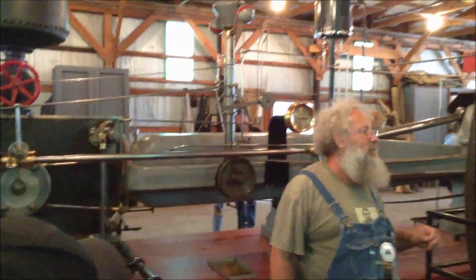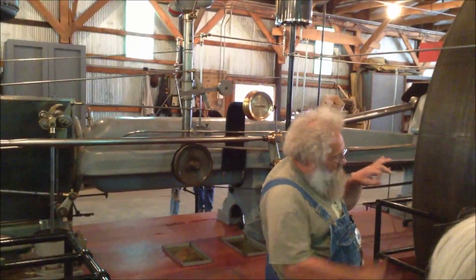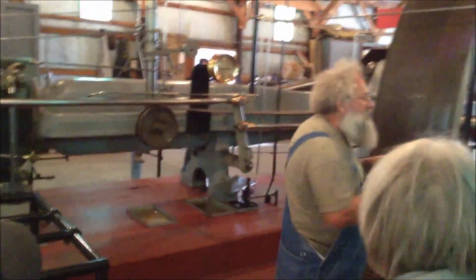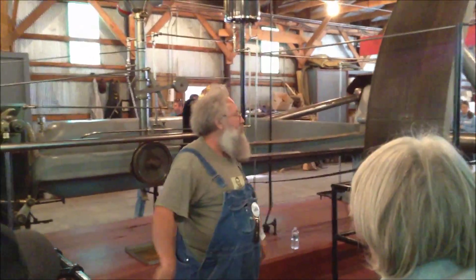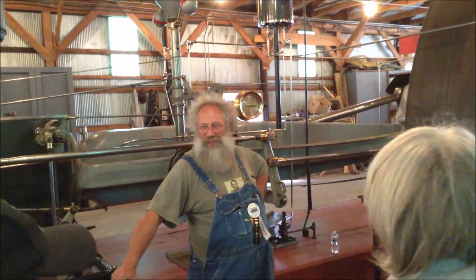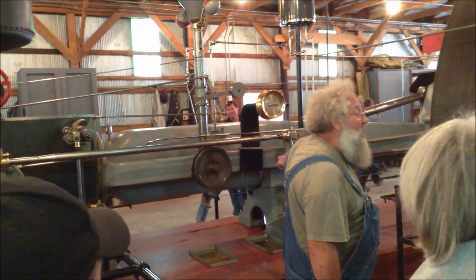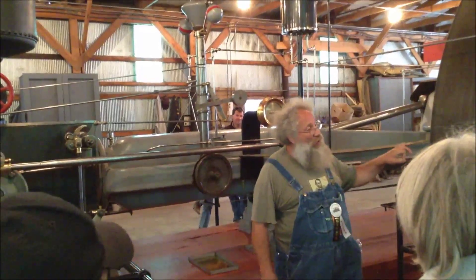Their first factory was powered by a smaller Corliss engine, and all their woodworking equipment was driven by line shafts from that engine. Line shafts run throughout the ceiling of a factory with wide belts coming down to power their saws, planers, and everything else. We have pictures of that factory — there is wood and sawdust all over the place, belts everywhere, no belt guards.